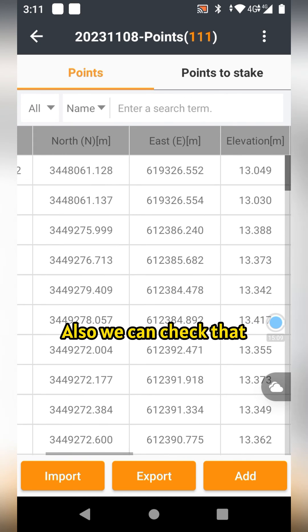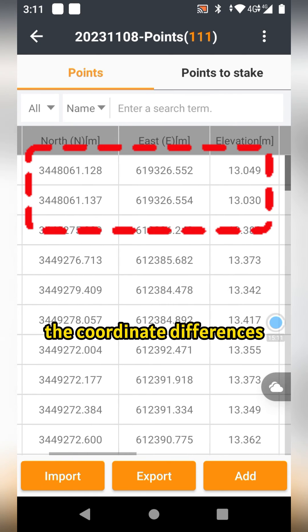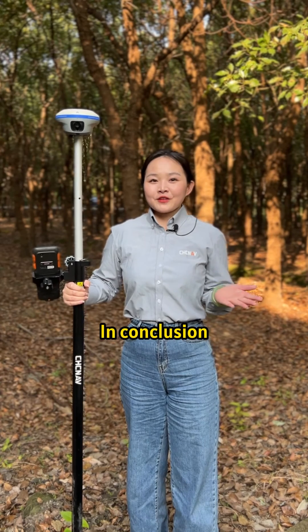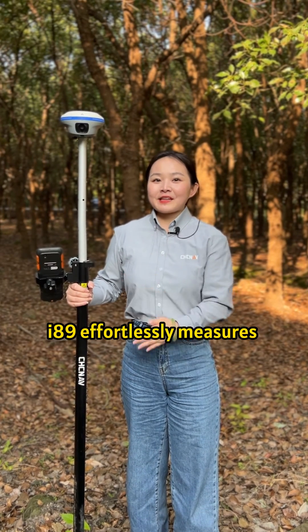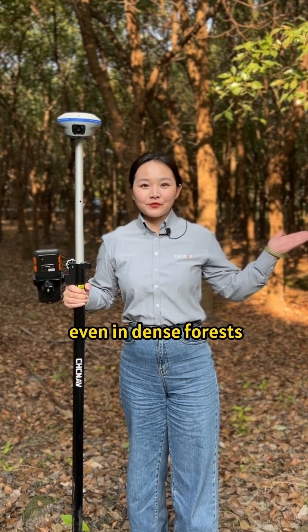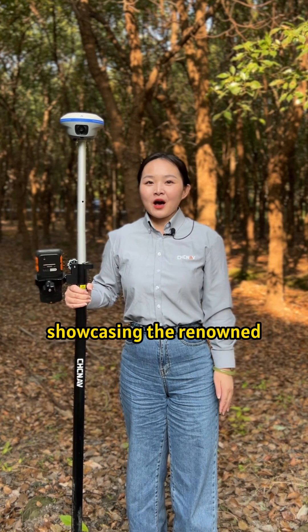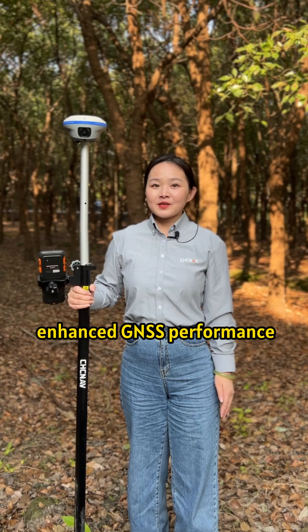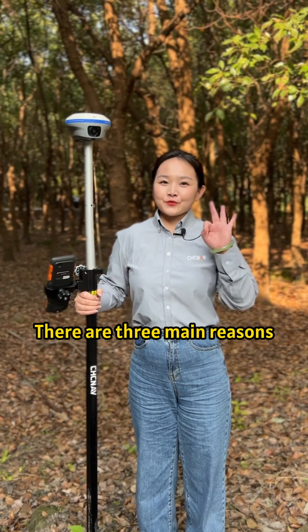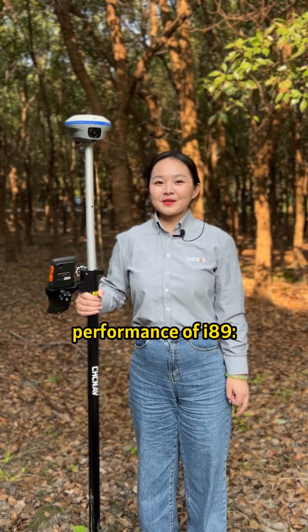Also, we can check that the coordinate differences are generally within 2 cm. In conclusion, I-89 effortlessly measures and stakes out with high precision in a dense forest, showcasing the renowned enhanced GNSS performance of CHC NAV GNSS receivers. There are three main reasons for the excellent GNSS performance of I-89.